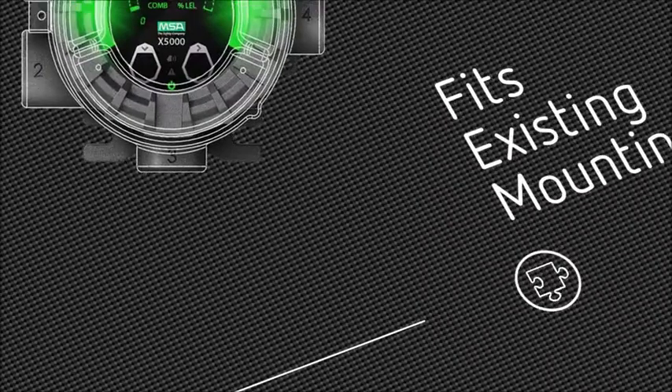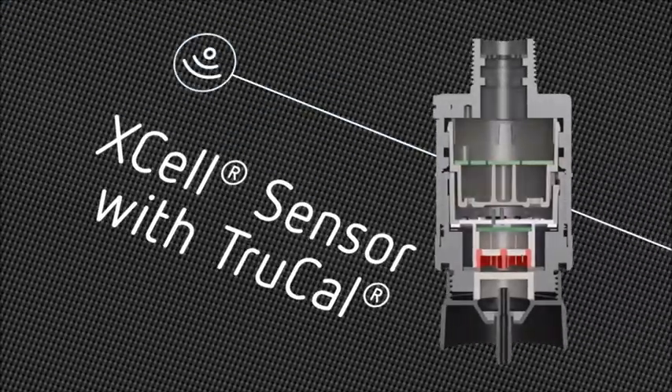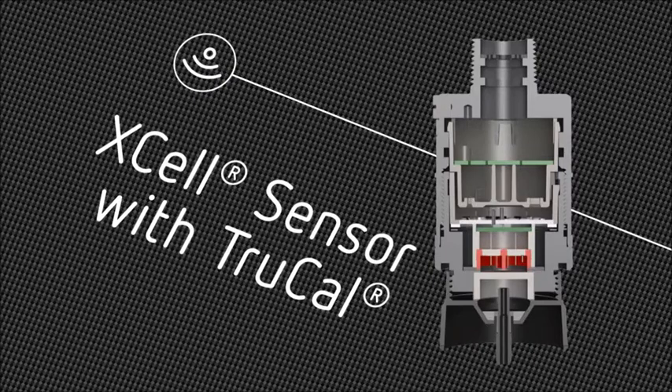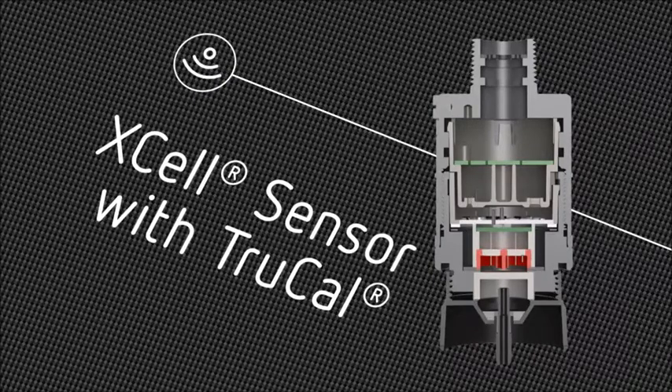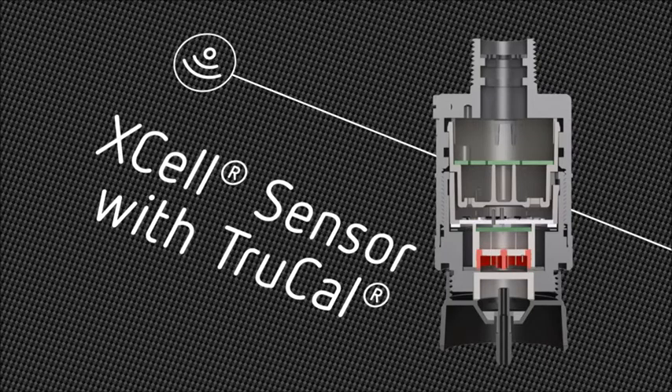An identical mounting footprint to the Ultima X allows use of existing wiring and conduit, saving you time and money. New advanced Xcel sensor technology with TruCal redefines reliability. This innovative technology compensates for environmental shift and sensor drift, extending calibration cycles up to 18 months.